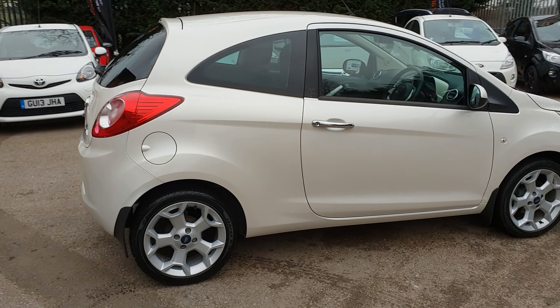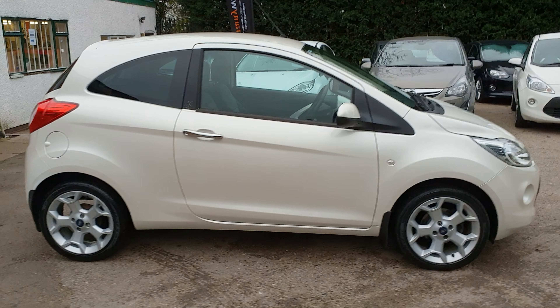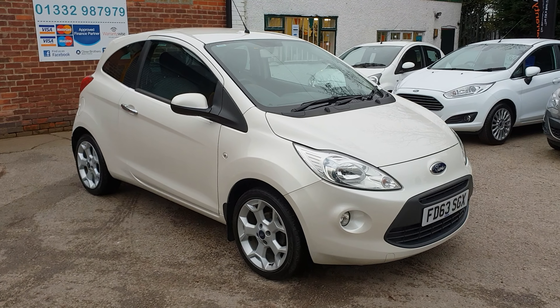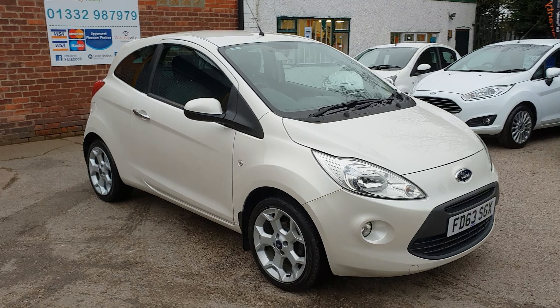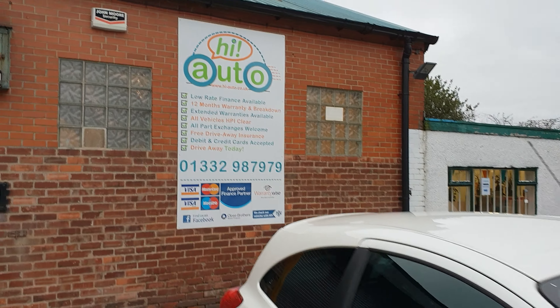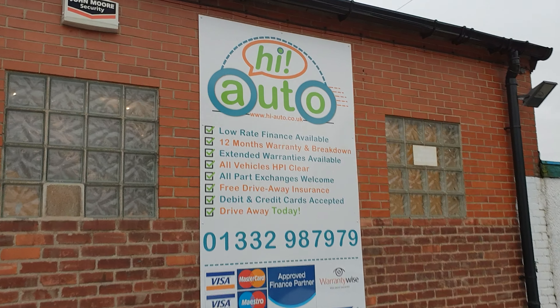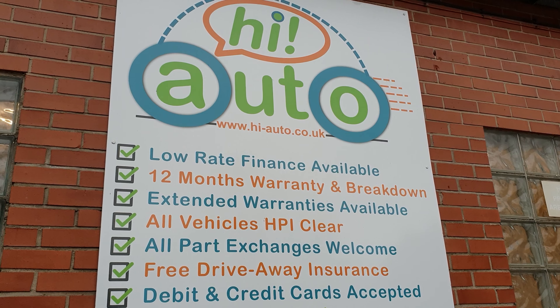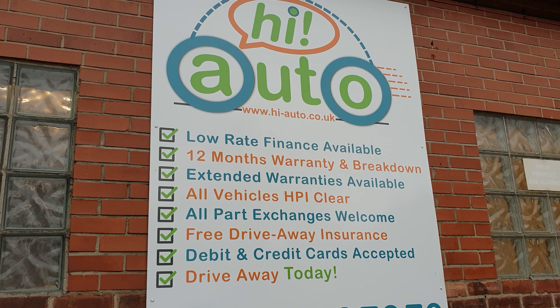Just to show you the boot — you have actually got quite a decent amount of boot space for a nice little car. A £100 refundable deposit could secure this car for you. And as I mentioned earlier, to get a discount, quote code D100 and we'll give you £100 off this car.